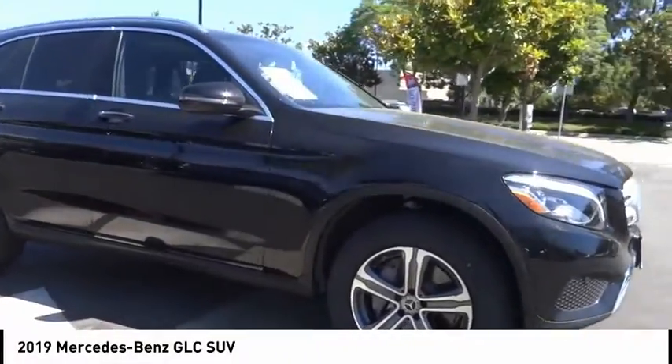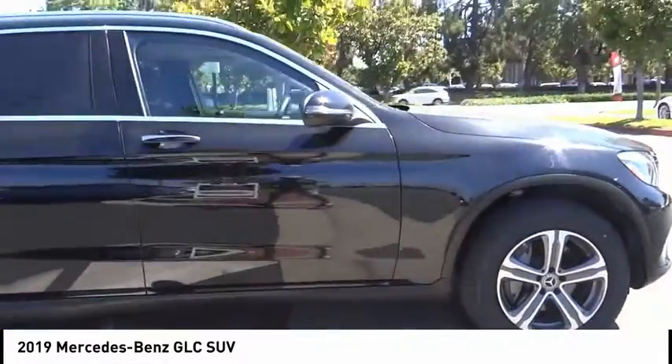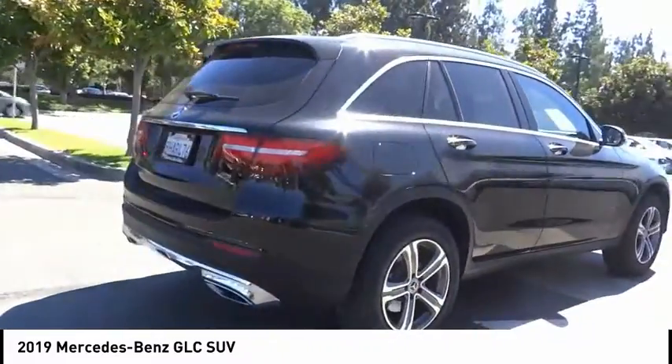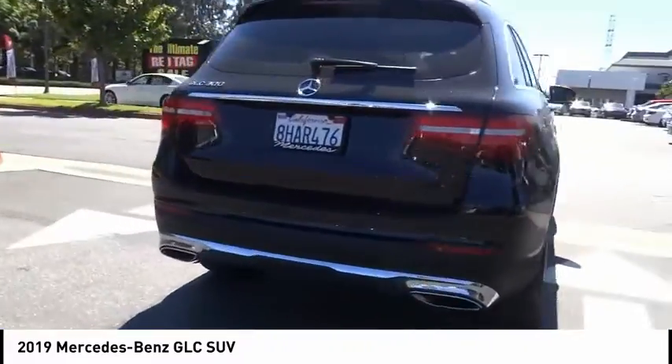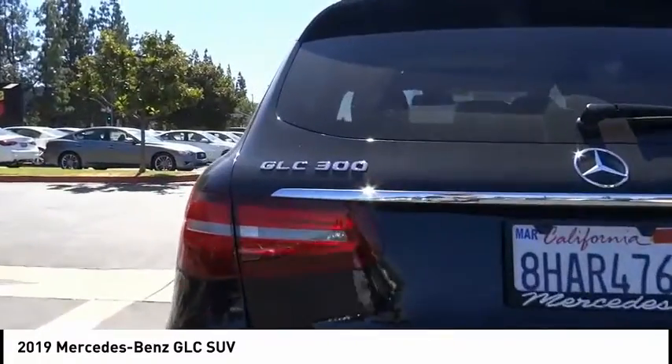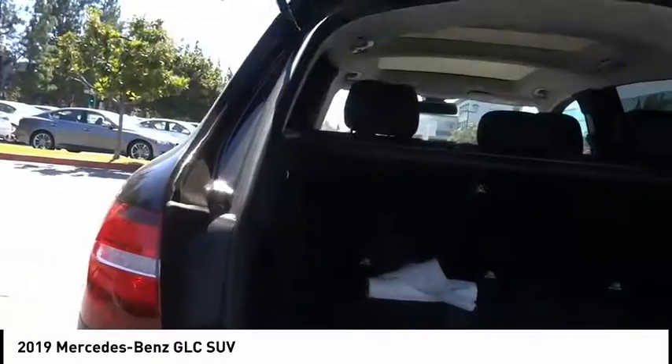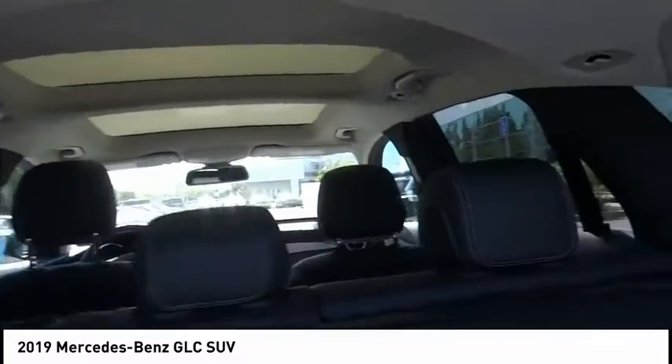Looking for the right vehicle? Check out the 2019 GLC. The Mercedes-Benz GLC sets the bar for the luxury SUV — a mid-size SUV that's all lean muscle and has a roomy new cabin full of style and substance. This vehicle has less than 30,000 miles.